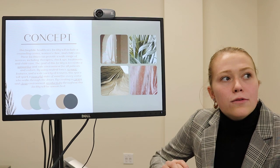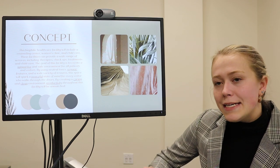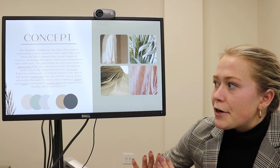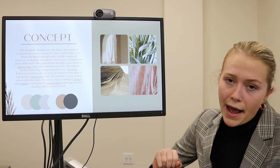By using neutral tones, organic features, and a wide variety of textures, this space will spark a peaceful state of mind for every visitor who walks through the doors. By creating a caring and clean environment, productivity throughout this space will be unmatched.